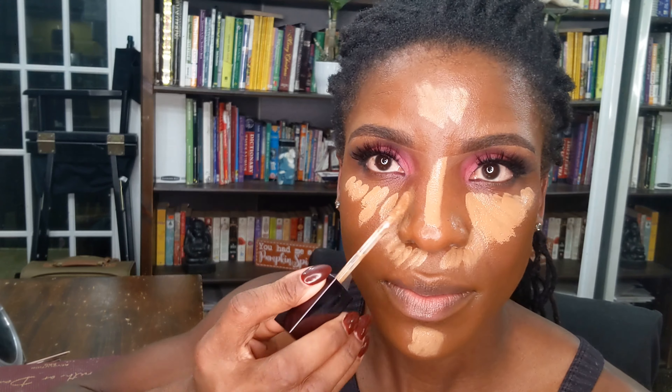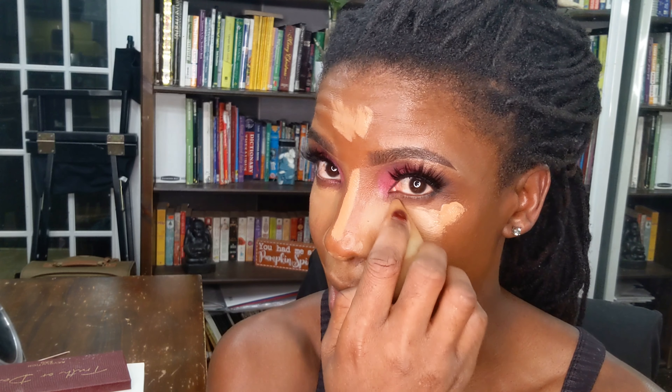For concealer, I'm going in with the XX Revolution Concealer in CX 12.5. I'm concealing all the areas I normally conceal. This concealer is for dark skin with warm undertone and is infused with vitamin E and hyaluronic acid — supposed to be a long-wear, crease-proof concealer. It is very, very thick, so if you're looking for something lighter or a more natural skin finish, this concealer might not be for you. I'm using a dampened beauty blender to blend it all out.